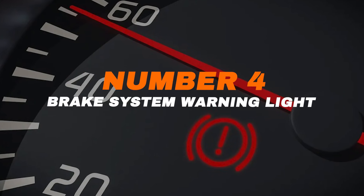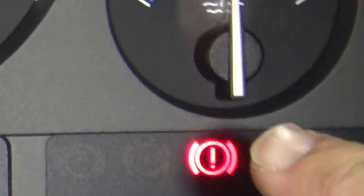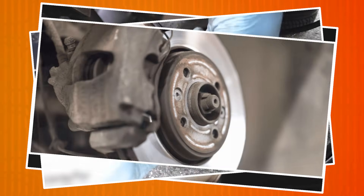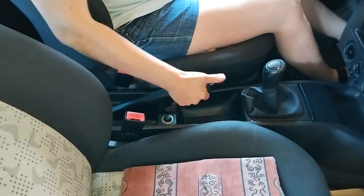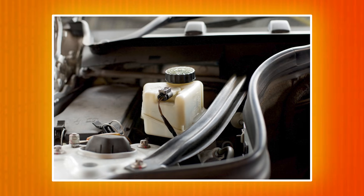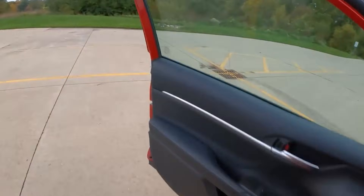Number four: brake system warning light. The brake warning light usually appears as a circle with an exclamation mark or the word 'brake.' Unlike some other warnings, this one should never be ignored. When it lights up, it often means the brake fluid is low, the pads are badly worn, or there's a deeper problem in the braking system. In some cases it may just be the parking brake still engaged, but if the light stays on after releasing the brake, treat it as serious. Low brake fluid might point to a leak, which can quickly lead to total brake failure. If it appears while driving, pull over safely and call for help. Your car can run without a lot of features, but not without working brakes.